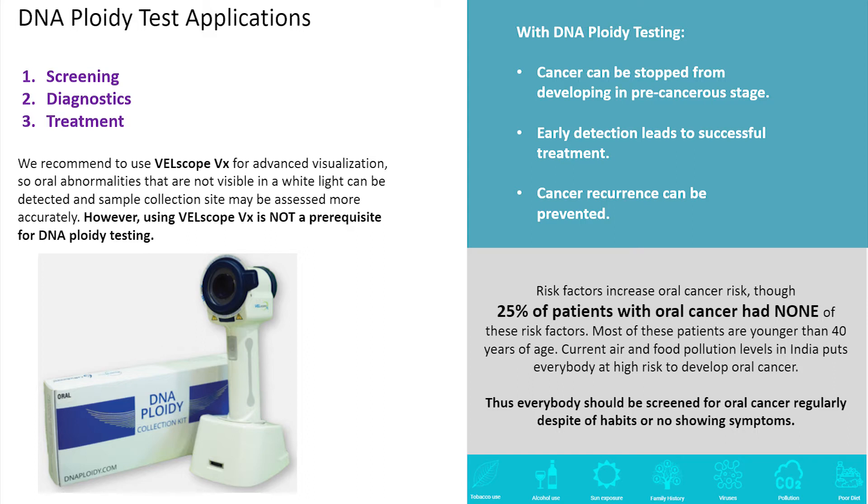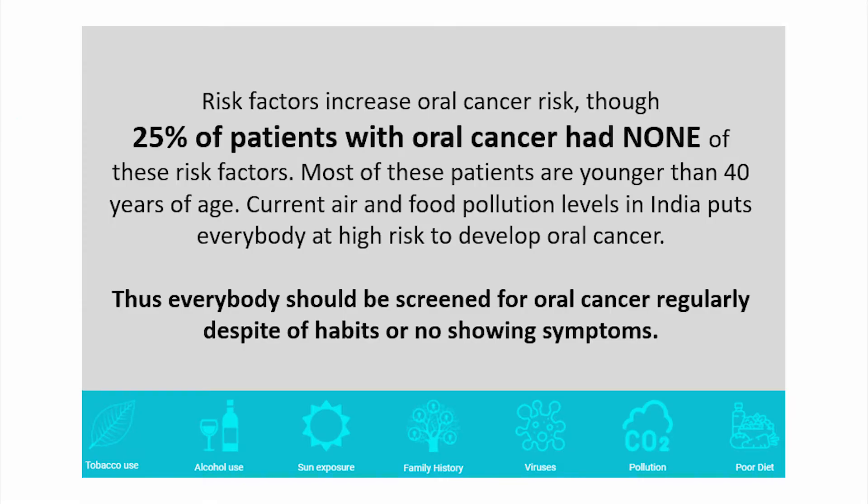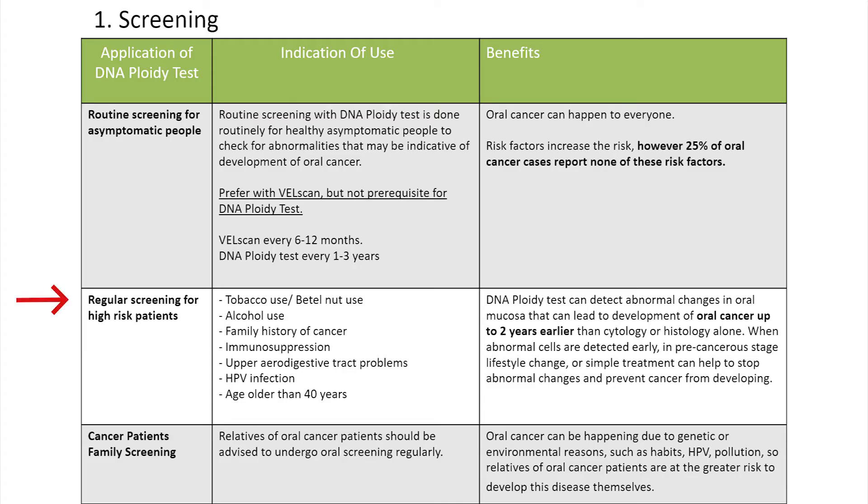DNA ploidy tests can be used for screening, diagnosis, and treatment purposes. For screening, we recommend routine screening because 25% of patients diagnosed with oral cancers have no risk factors. We live in places with a lot of air pollution, and hence we should consider everyone to be at risk of developing the disease. Regular screening for high-risk patients is important because when abnormal cells are detected early in pre-cancer stages, lifestyle changes or simple treatments can help stop cancer from progressing. Relatives of oral cancer patients should be advised to undergo oral screening regularly due to genetic factors.